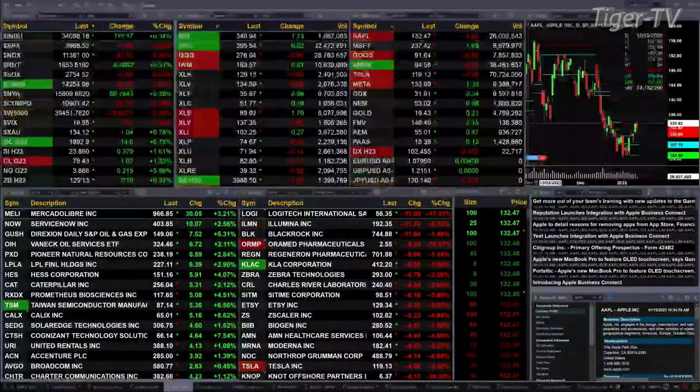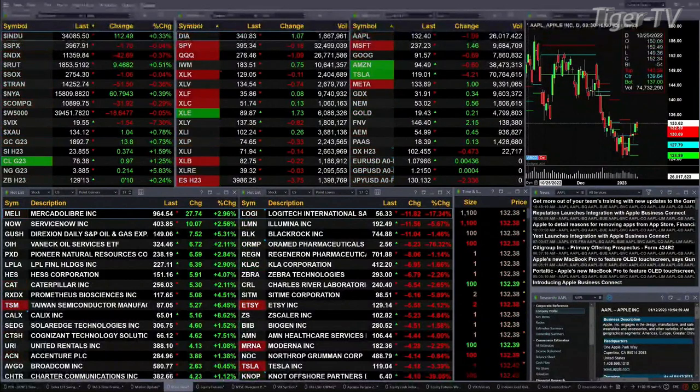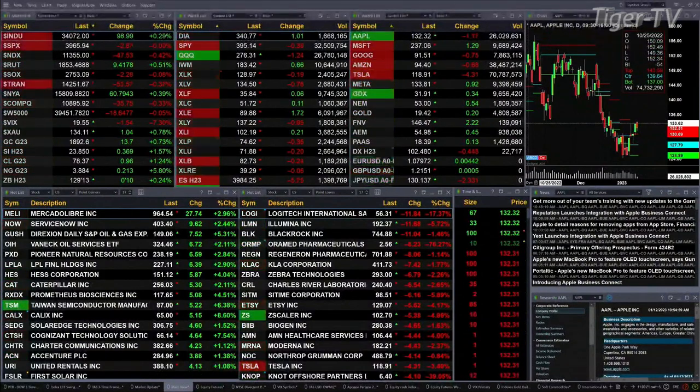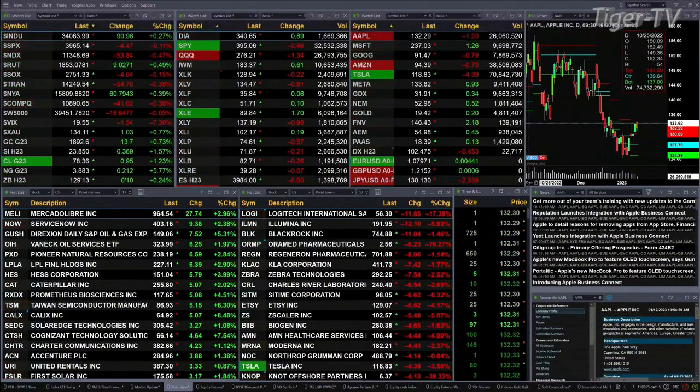We've got a bit of a mixed bag out there. The Dow is trading up 102 points, three tenths of a percent. The S&P is basically flat, down two bucks. The Nasdaq 100 is to the downside 41 points. Russell's up nine, that's half a percent. Semis are basically flat, off three points. Trannies are down 54, that's four tenths to the downside.